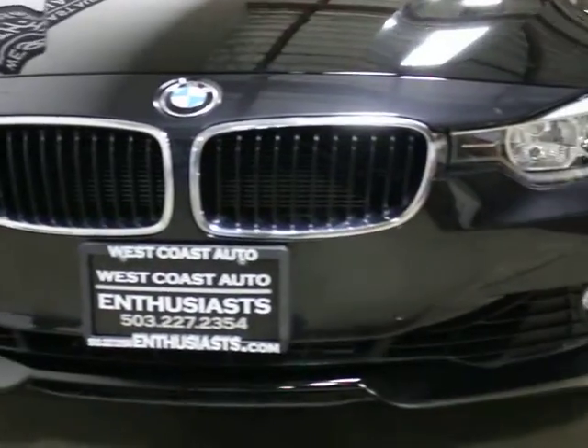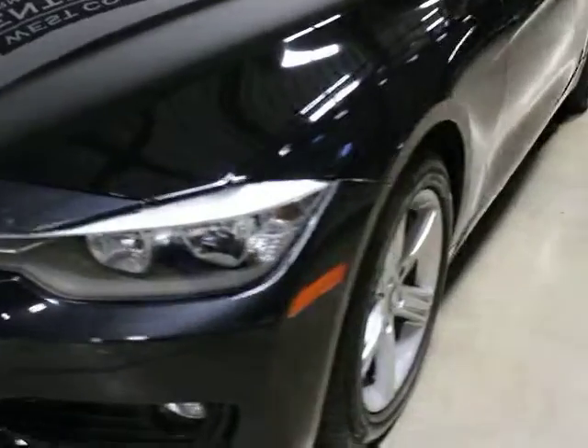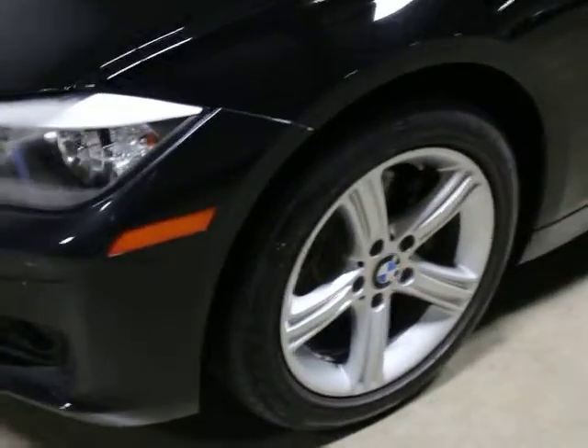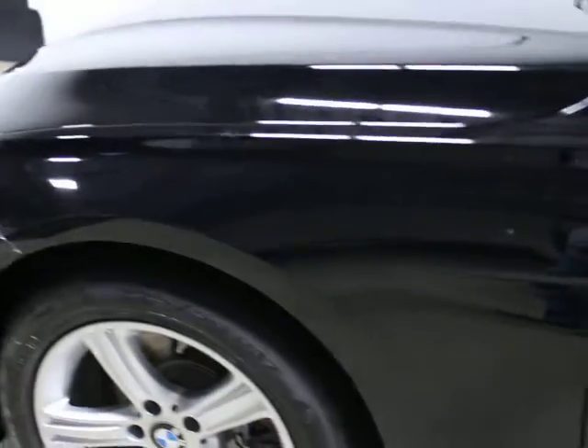This has got the dimples on it. You can see it's got front parking sensors. It's jet black paint. All the wheels are in good shape — there's no curb rash on any of those. All the tires are clean and have got good wear on them still.